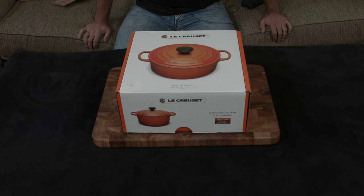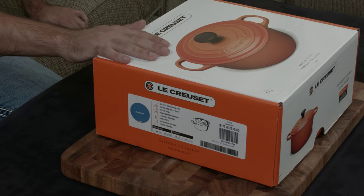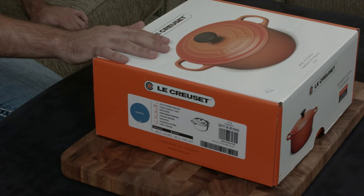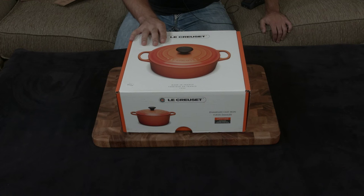One of the interesting things to note is that regardless of the industry you're in, there's always going to be luxury goods and budget goods. The same is very true for cooking and cookware — and pretty much one of the Rolls Royces or Ferraris of cookware is Le Creuset.